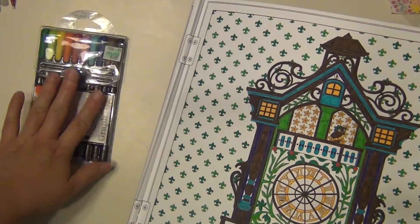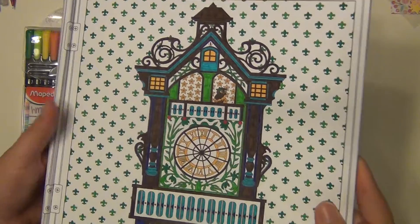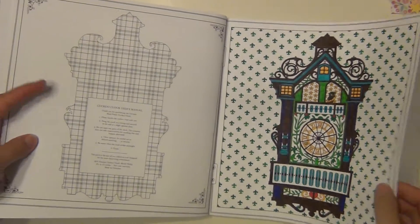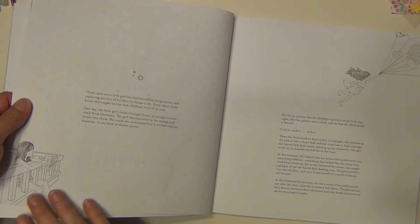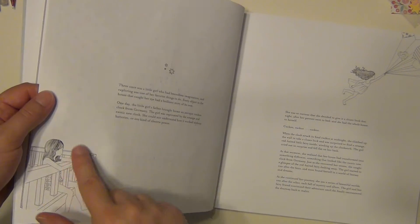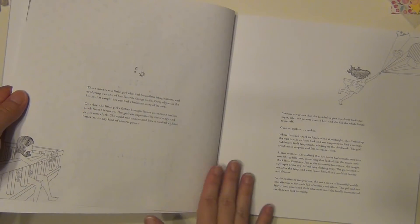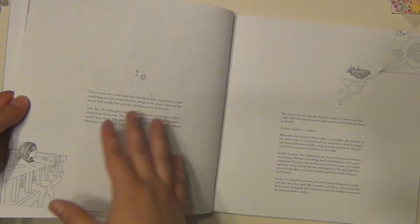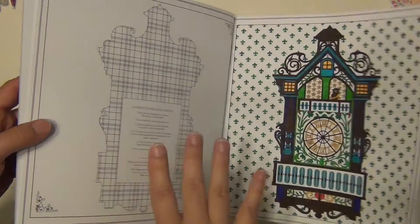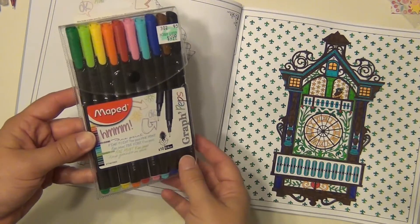I did use these markers and I was a little bit afraid at first that they were going to bleed through. They don't completely bleed through — you can kind of see it a little bit on this side, but it's really not that much, and once I color her in it's not going to be as noticeable. You can tell I colored on it but you can't see individual colors or anything. I was pleasantly surprised that these markers were pretty good for this.